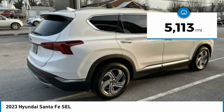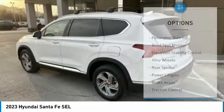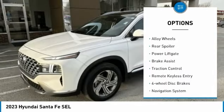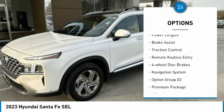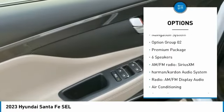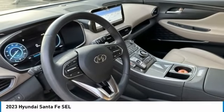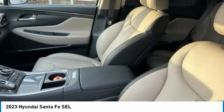This vehicle has less than 6,000 miles. Here are some of this vehicle's great options: panoramic sunroof, blind spot monitor, electronic stability control, alloy wheels, rear spoiler, power lift gate, brake assist, traction control, remote keyless entry, four-wheel disc brakes. Come see the car for yourself.